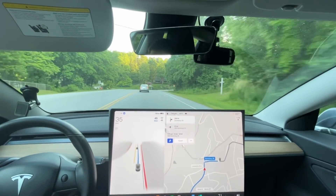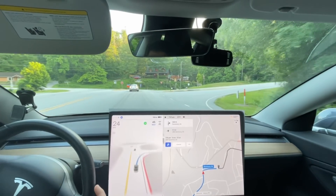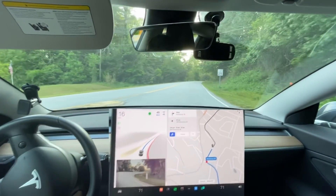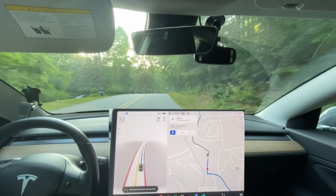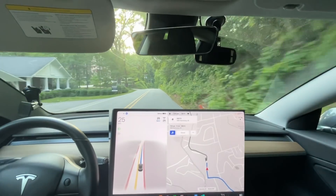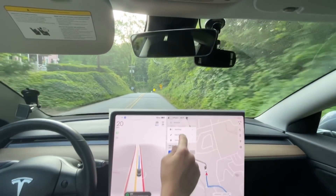Let's see how it does — we're gonna take a right here. Okay, so that's improved. It did slow down a lot more for some reason, but it didn't stop. Previously it stopped and now we didn't have to cancel it.